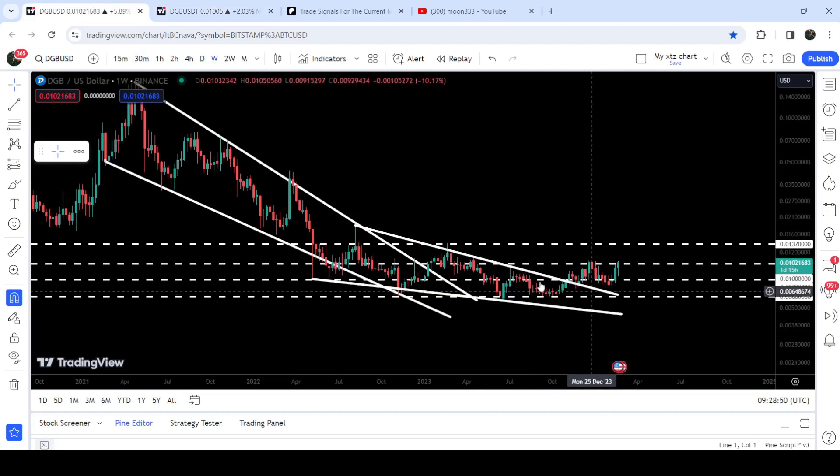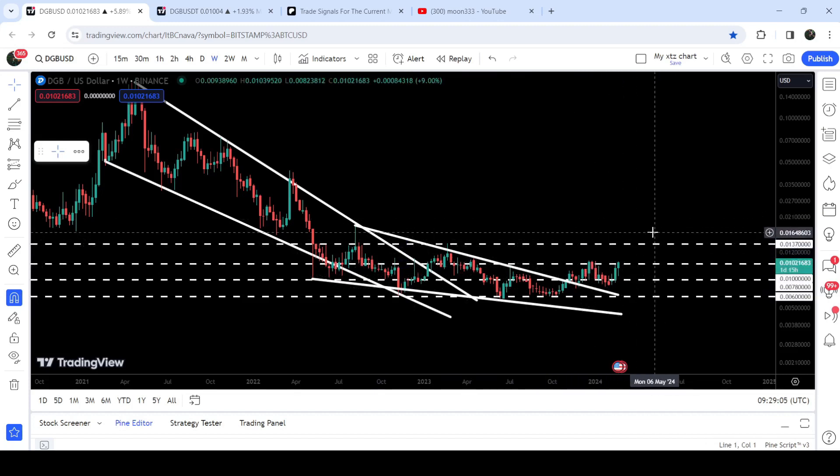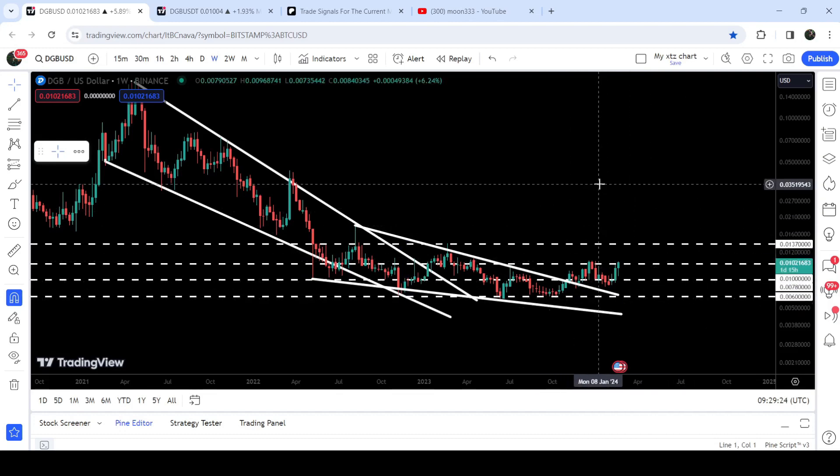Now, after this breakout from the recent falling wedge pattern on the daily time frame chart, I'm expecting that on the seven-day time frame chart it can also break out this resistance of one cent — which has previously worked as a resistance here, resistance here, and again worked as a resistance here. Right now you can see that the price is trying to break out this one cent resistance.